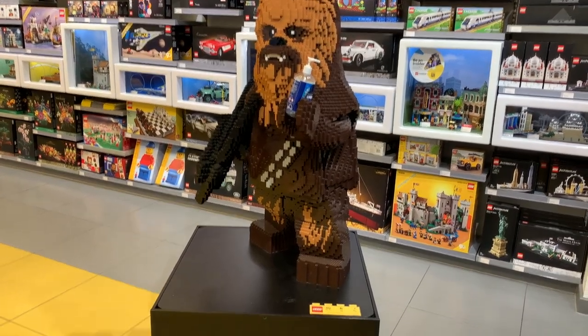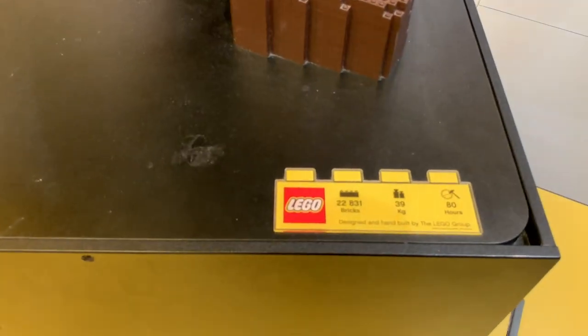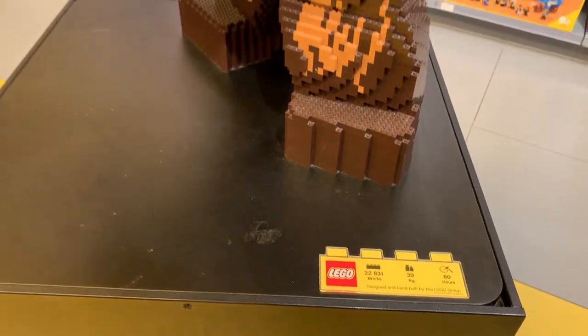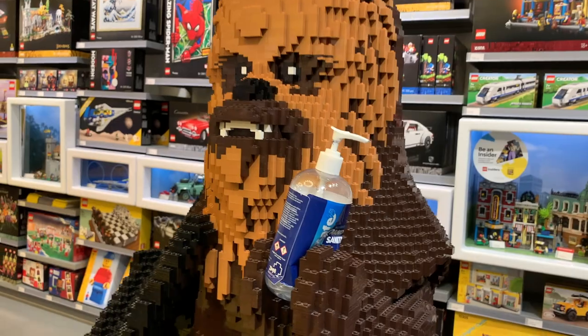And here's Chewbacca that greets you in the store - massive build. It's about 22,000 pieces, 39 kilos, very heavy. And he's dishing out the hand sanitizer for anyone that needs it in the store.